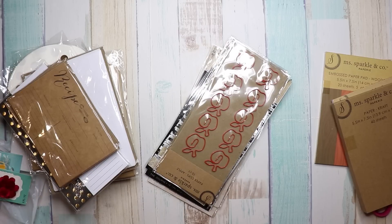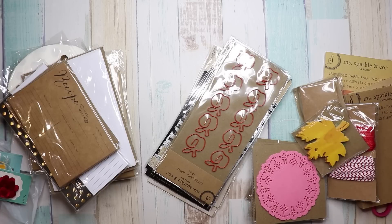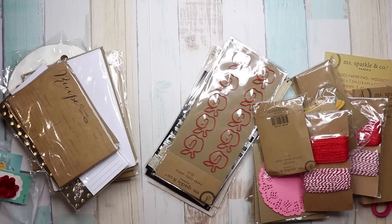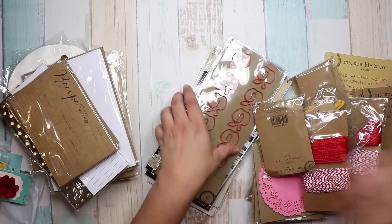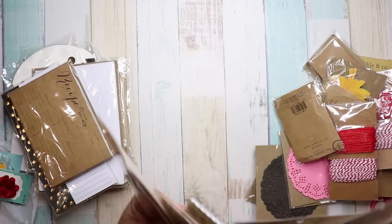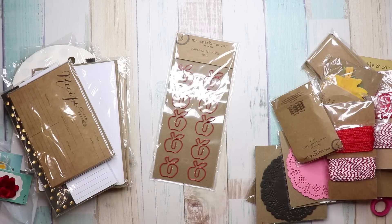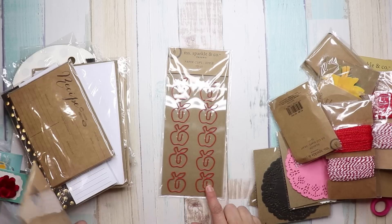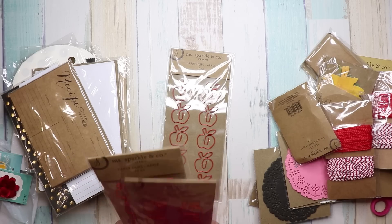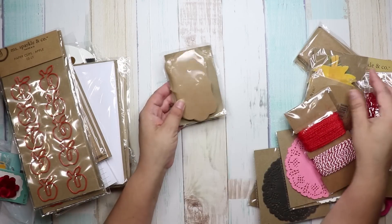I've been doing this new thing where I make journaling cards and put little words on them. Back to Sparkle and Co — I got these that look like pumpkins but could also be apples, which would make a cute teacher's gift. I got three of those.